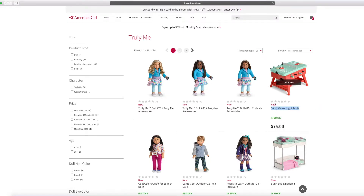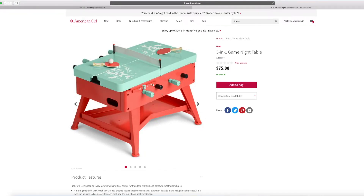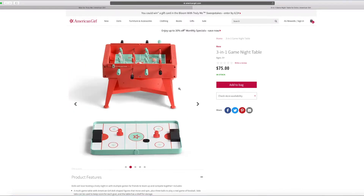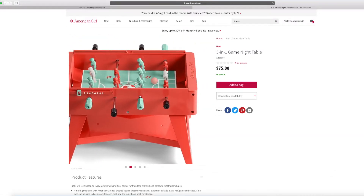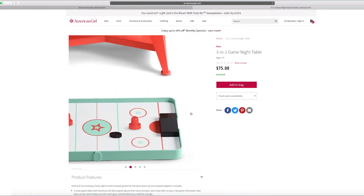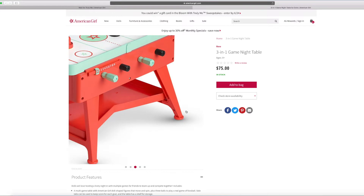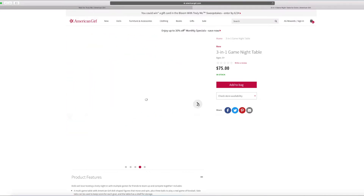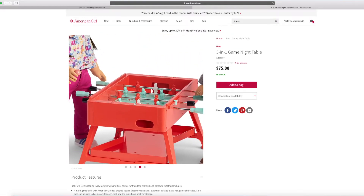And this is the 3-in-1 game night table. I'm really looking forward to this one. It says 3-in-1 game night table. Let's take a look at what it means. This looks like foosball with some little dolls inside — it looks like soldiers. And this is air hockey. I really love it. There are also two dolls here wearing some new outfits and playing foosball.